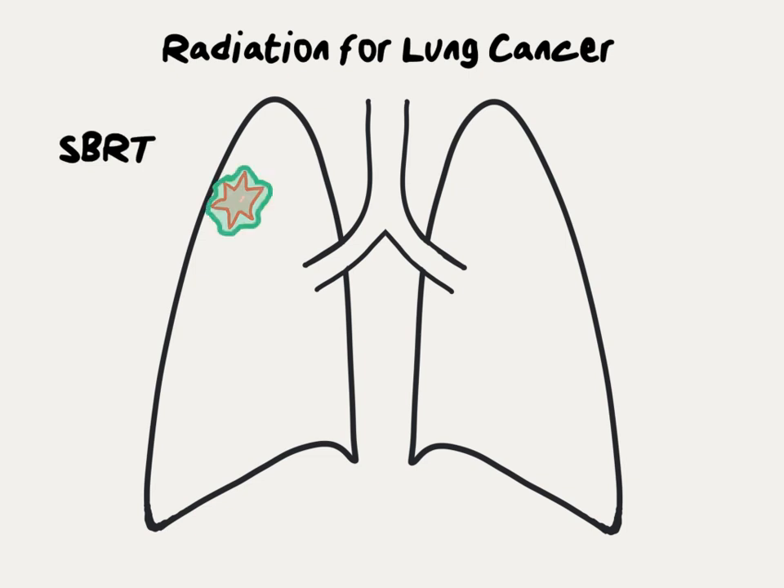With SBRT, a very focused radiation beam is applied to the tumor with very little radiation dose going to the surrounding tissues. Unlike surgery where the tumor is physically removed, with SBRT the tumor slowly transforms and dies, and basically turns into a scar.